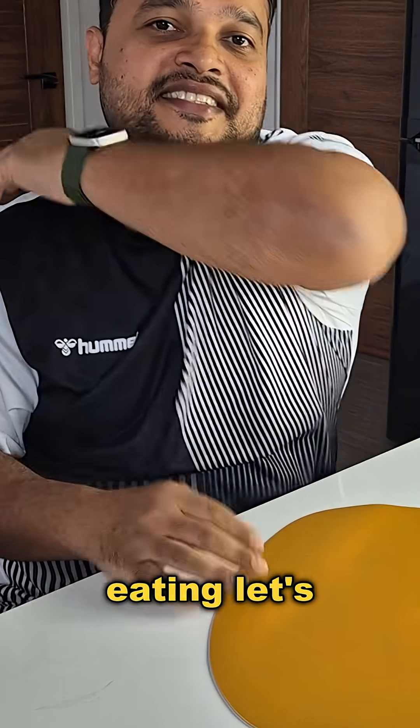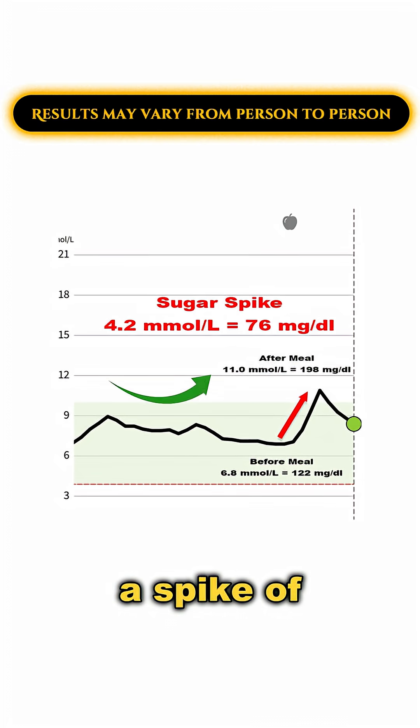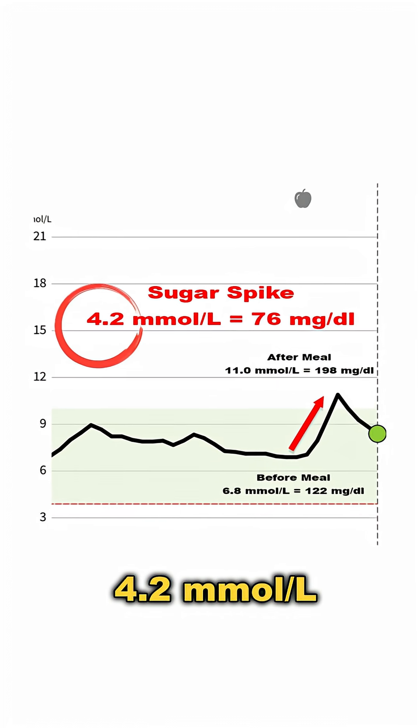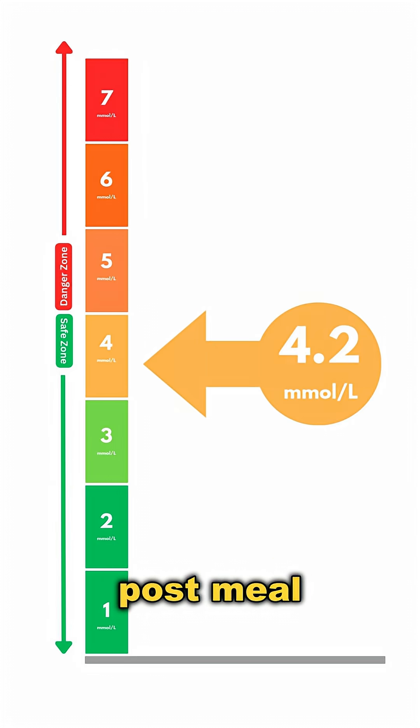I've finished eating — let's see what happens. My blood sugar jumped from 6.8 to 11, a spike of 4.2 mmol per litre. That's a little bit higher than the usual target of keeping post-meal spikes under 3 to 4 mmol per litre.